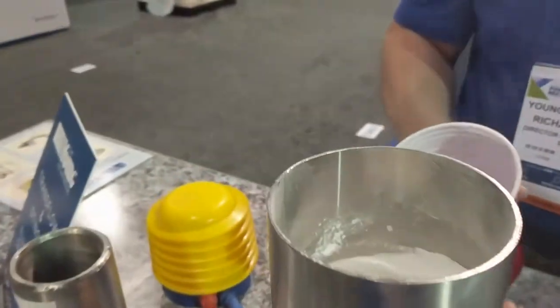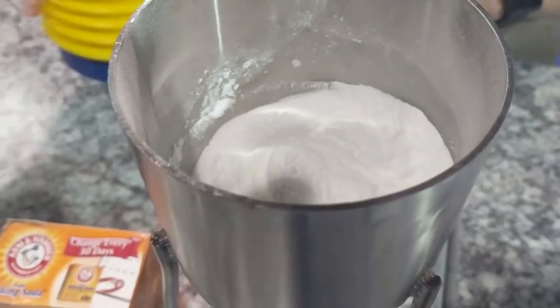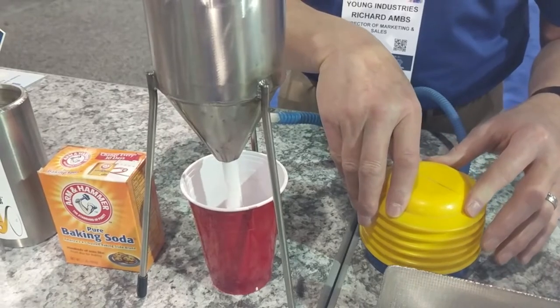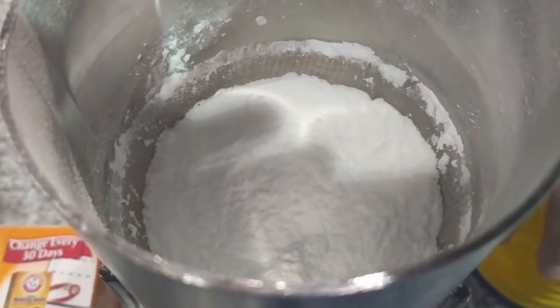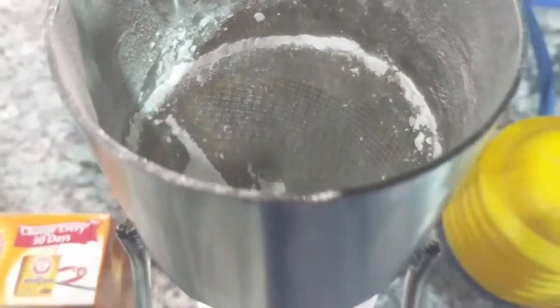We load the hopper with the baking soda and it bridges immediately. We have a small hand pump to demonstrate how little air is needed to make the transflow work. We operate the hand pump and the product flows. When we stop the air, the product flow stops. Start it back up and the product flows.